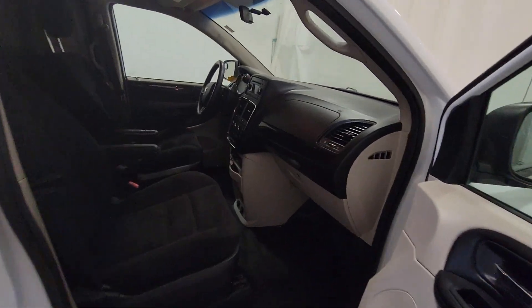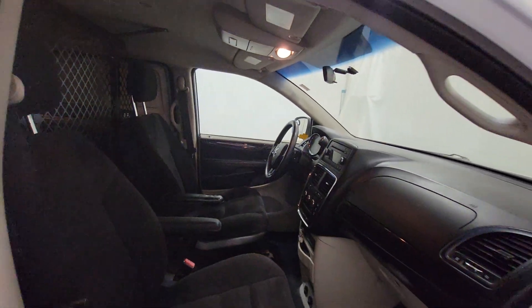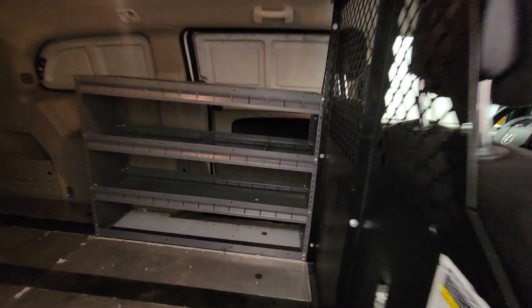These ones are set up nicely for telecommunications, either install or service vans. There's a little ladder rack up top that's capable of housing either two extension ladders or two step ladders.